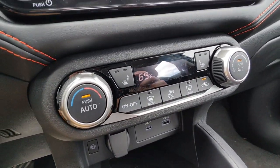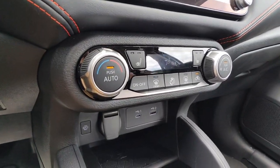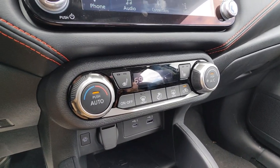You get single zone automatic AC. I'm really going to take advantage of this during summers and winter when I want my car to get started remotely.